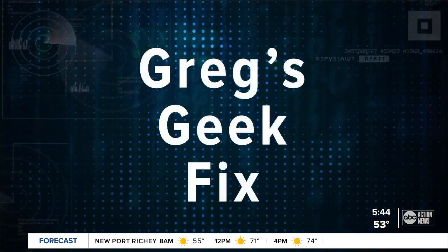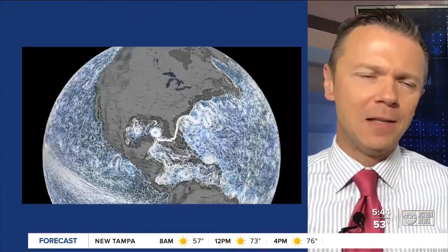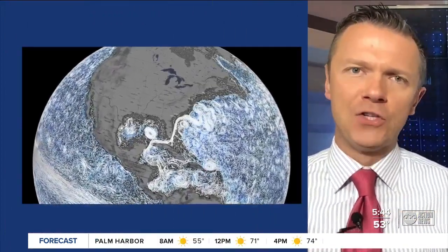There is new research this morning showing climate change could be impacting the Gulf Stream. In this Geek Fix, Greg shows us what the Gulf Stream is and why you should care. Some worrisome signs for the Earth's climate were recently discussed in a research paper published in the last couple of weeks about the Gulf Stream.